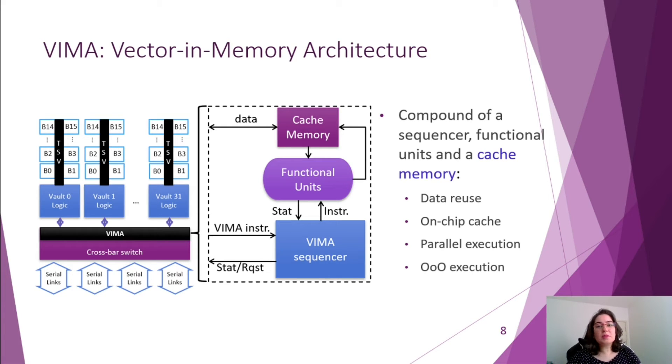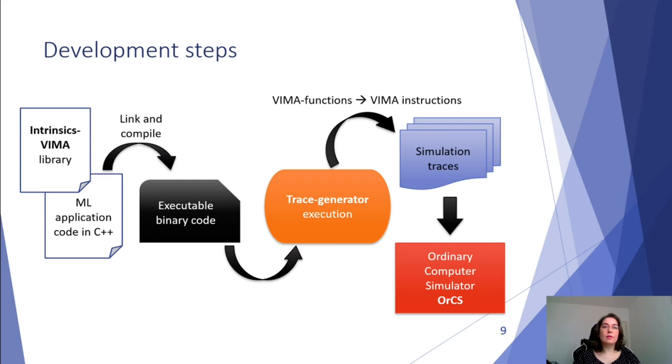So if the data to be executed is not stored in the cache, it is fetched from the vaults' banks. As VIMA is not a prototyped chip, we had to simulate it. For this research, we used ORCS, a trace-driven cycle-accurate simulator developed in our laboratory, to evaluate the chosen machine learning applications. Our methodology was to implement these applications within TriskVIMA, a library we developed in C++ that emulates VIMA ISA. The idea is to get its binary code to generate simulation traces with a binary instrumentation tool, which will insert VIMA pseudo-instructions understood by the simulator, which will return the architectural results of the corresponding applications.